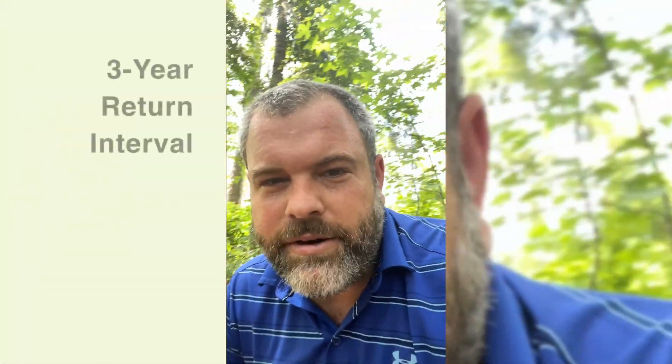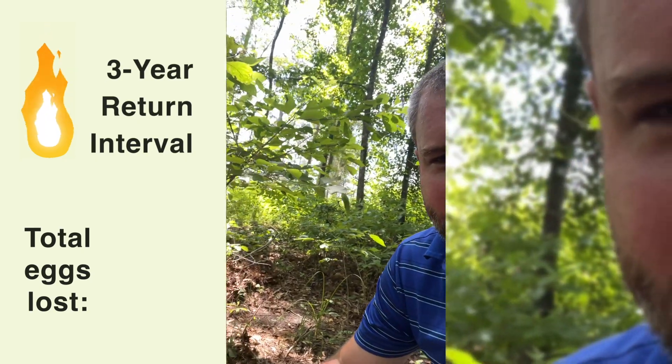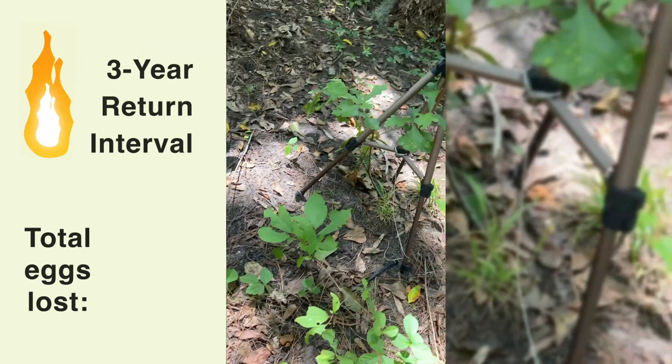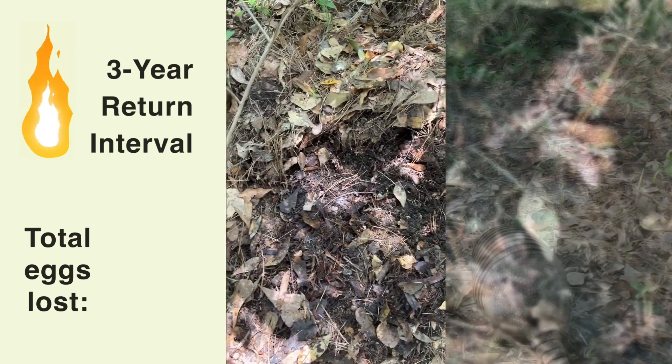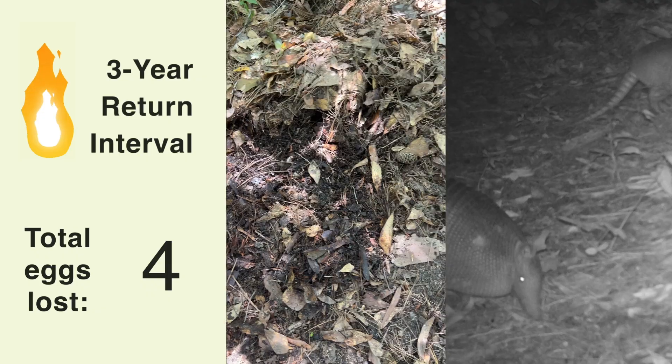This one's another three-year. You can see the structure isn't quite as good in here because of a lack of sunlight. Looking at the camera and where I think the nest was — something must have got it. Let's look at the footage.